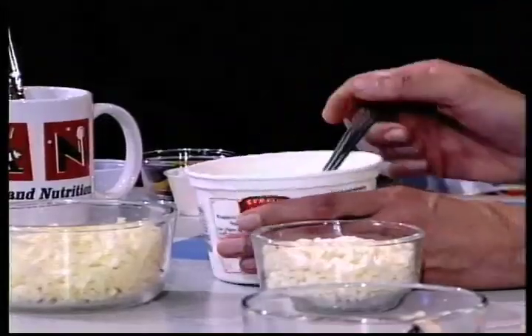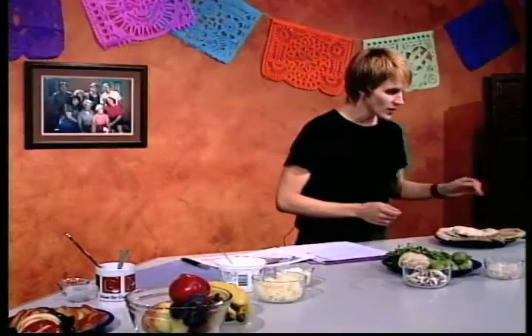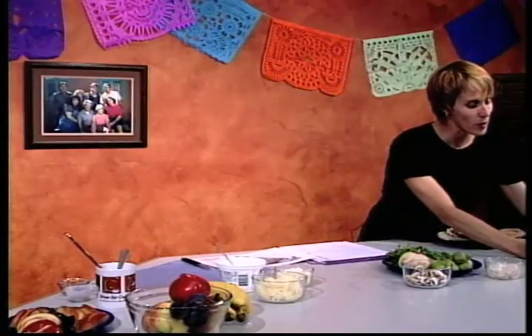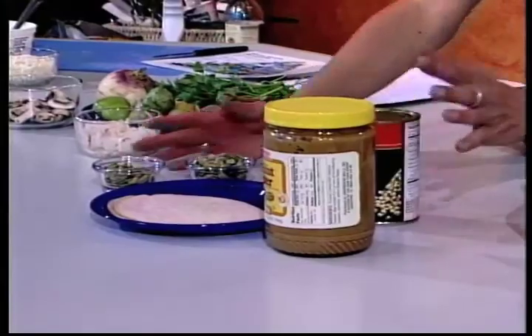Next in the Food Guide Pyramid is the dairy group — foods generally made from milk. We have some yogurt and a couple of kinds of cheeses. The last group is what we call the protein group, which includes meats like turkey and fish, and also plant products. We'll be making some creative recipes today. As we watch the first segment, pay attention to what misconceptions the characters have about the Food Guide Pyramid.